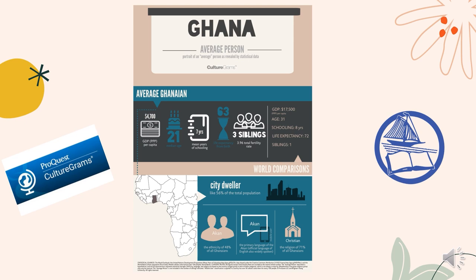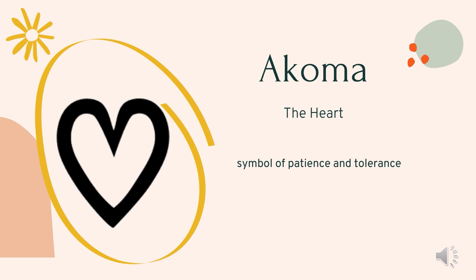You can learn more about Ghana and other countries from Cultograms, one of OCL's databases. Now that we've learned a little bit about where these symbols come from, we can look into their meanings. There isn't time to go over every symbol, so I'll be touching on some of the more popular ones.